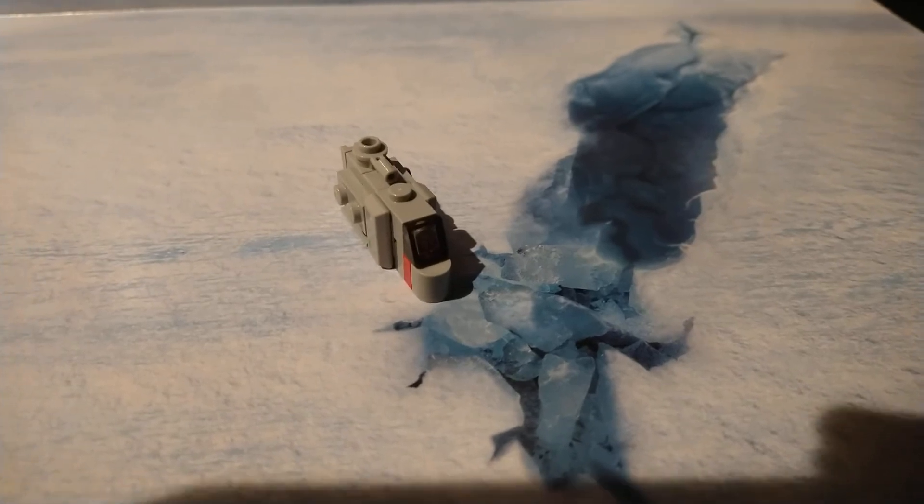Autobots transform and dash out — Merry Christmas from Bulbamus Prime!